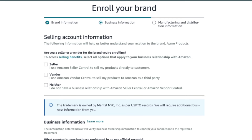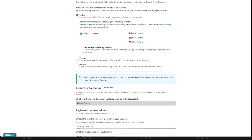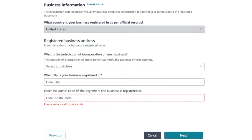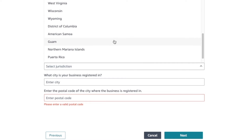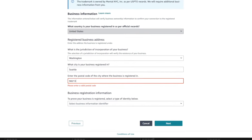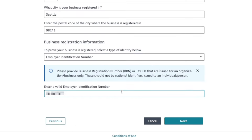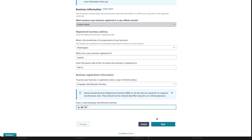On step two, you need to provide your business information. Choose whether you're a seller or a vendor — in most cases we are the seller, so choose Seller. Then select the Amazon seller account you're enrolling the brand for. Enter your business details: choose the state where you registered your business, or if you didn't register a business, choose the state where you live, and enter city and zip code. Choose the type of identifier to prove your business is registered, enter that number — you'll find these details on your business license — then click Next.